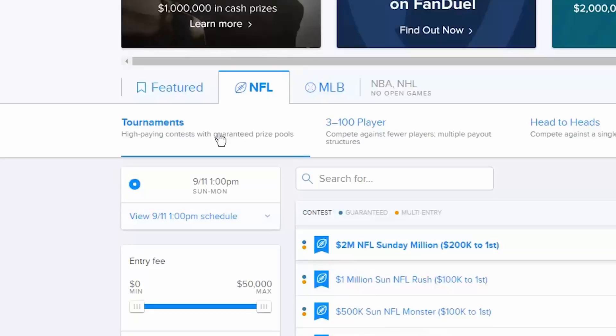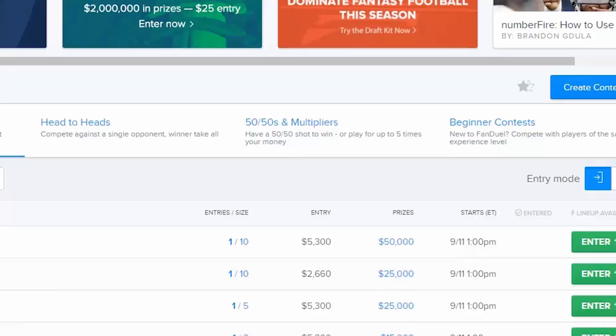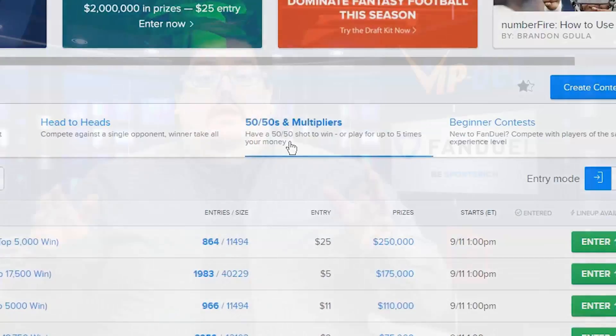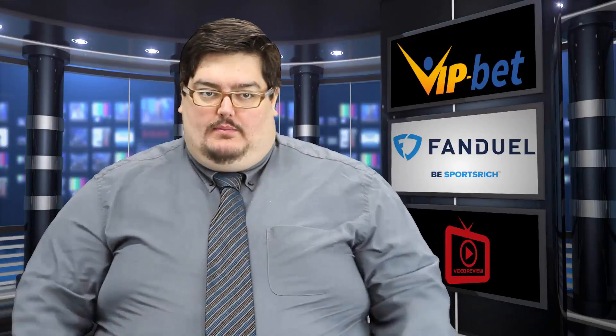If you're looking for a better chance to win and compete against fewer players with a multiple payout structure, then you're looking at the 3 to 100 section. If you're looking at a winner-takes-all game, head over to head-to-heads where you and a single opponent will duke it out. If you're looking for a 50-50 shot at winning and want to play to win five times your money, the 50-50 is where it's at. With one lucky bet, you could be looking at becoming a millionaire overnight, but you've got to be in it to win it.